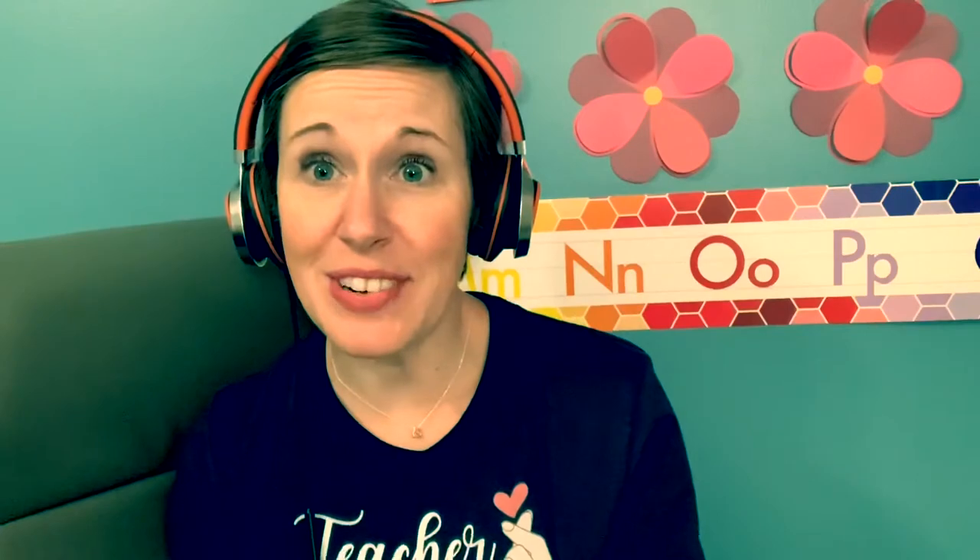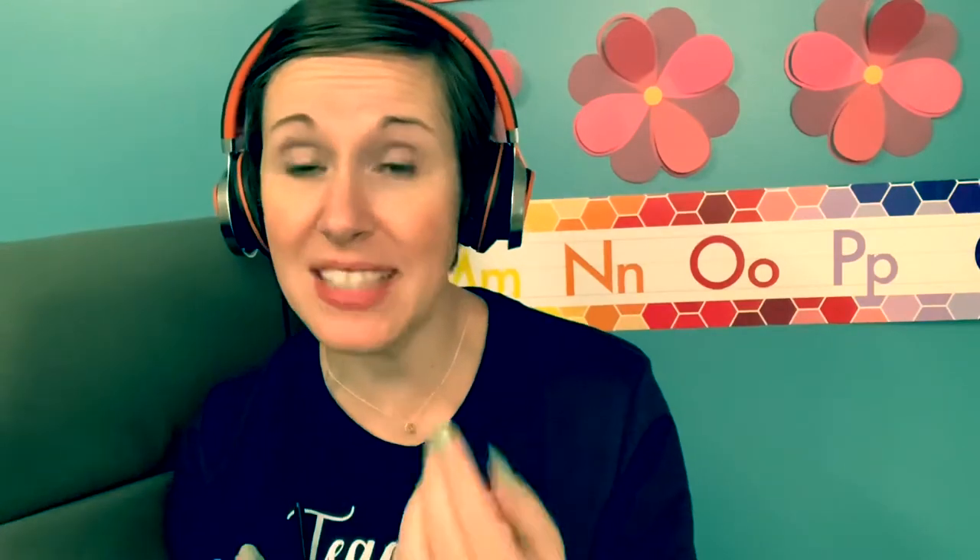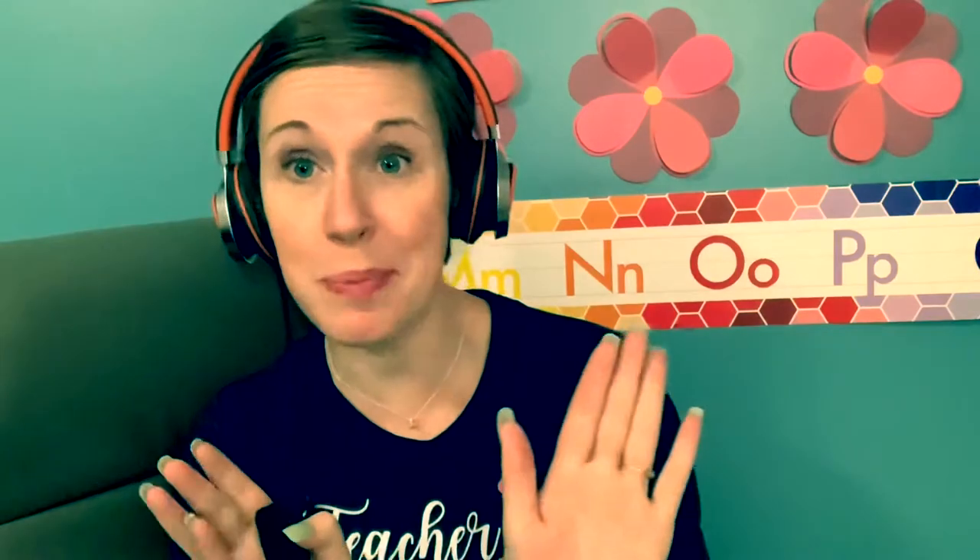Hello, this is teacher Erin Lee. I'm sitting in another student no-show. It's the same student that has had technical difficulties the last two classes, and today she hasn't shown up at all. So I figured I would make use of this time — this paid break.